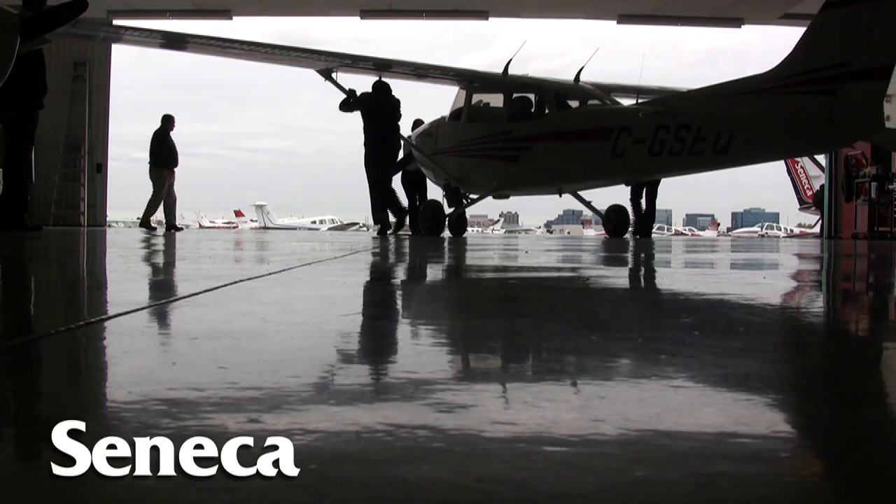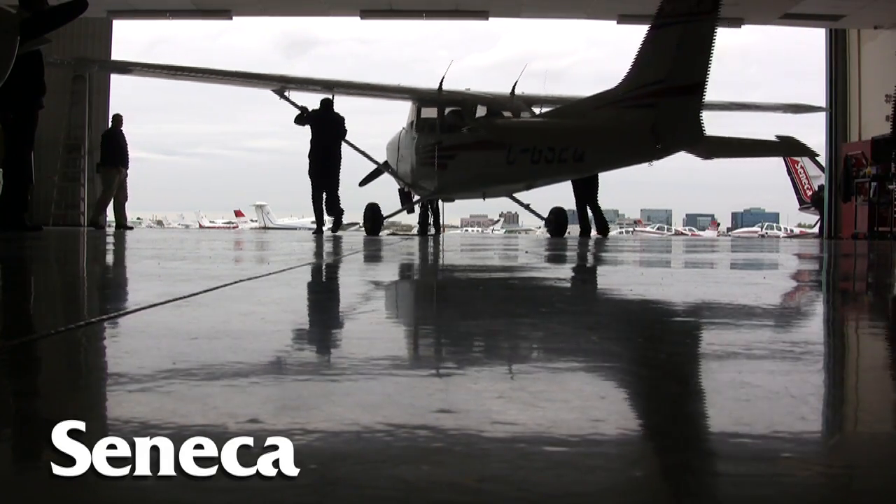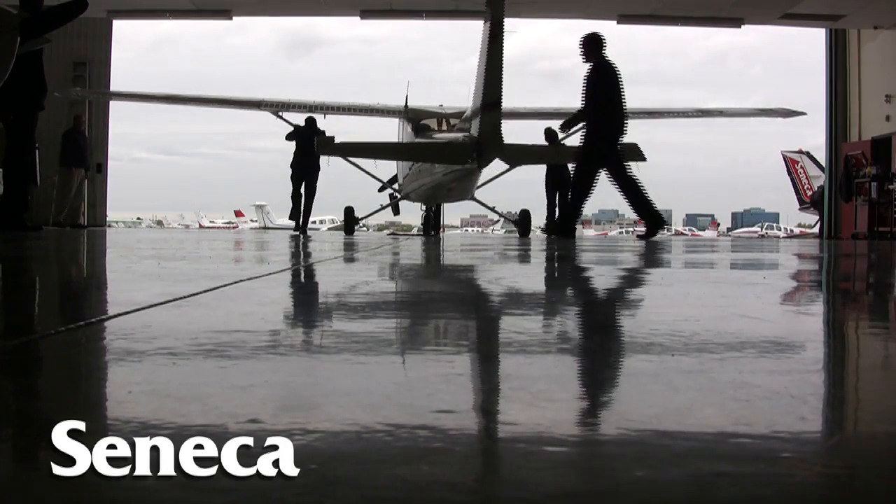You wake up early in the morning, so when you come to Seneca you've got to get used to those early mornings, but you get used to them fairly fast. At the airport, we all help out and we'll push the planes out of the hangar ourselves.